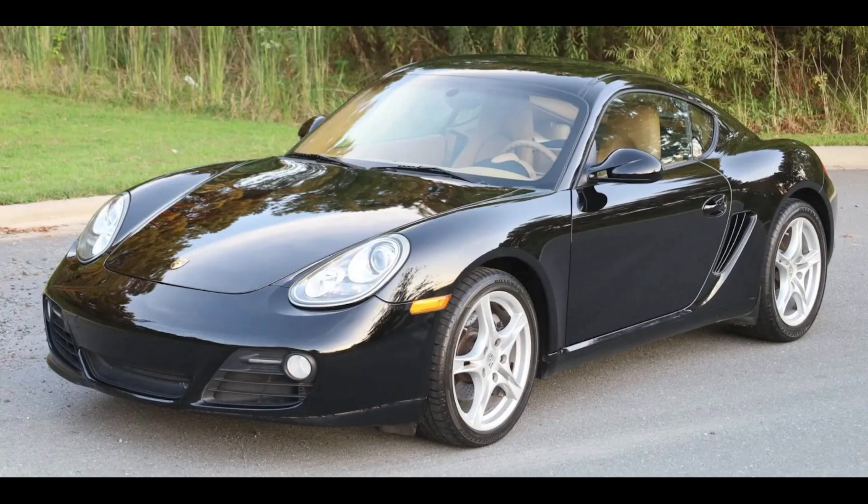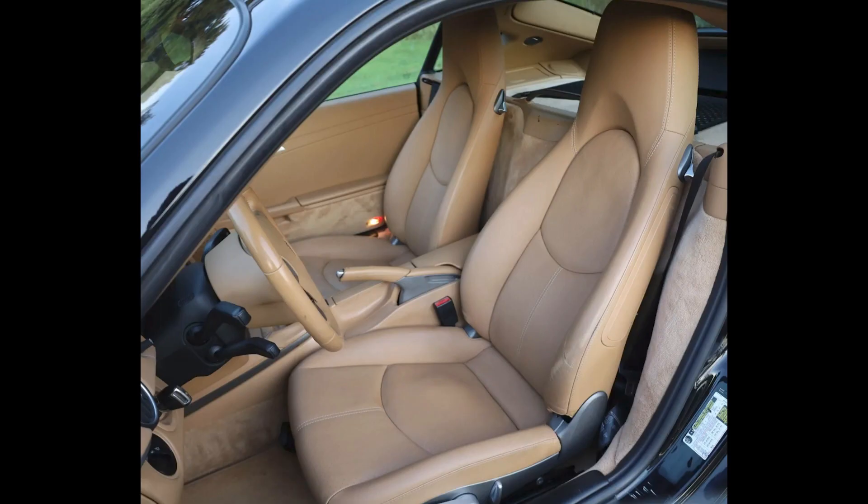Porsches sold on Bring a Trailer include a black 2009 Cayman with 94,000 miles that sold for $26,000. This car has an excellent finish, and inside it's a sad world of sandy trouble.